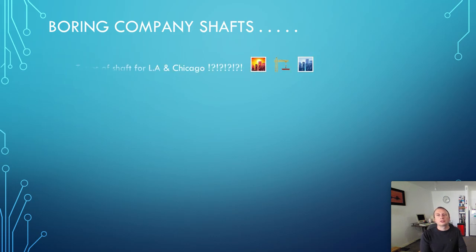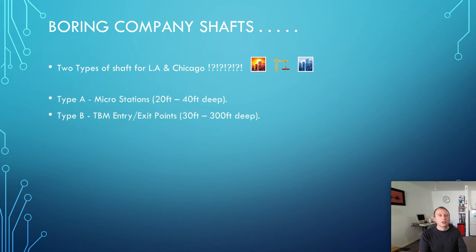So, the Boring Company shafts. This is my personal opinion of what's going to happen. Obviously this could change, but I believe this is the most practical means of doing it and it offers a lot of benefits in the long term. I believe it is very cost effective. There are two types of shafts for the LA and Chicago Boring Project: Type A, which will be for the microstations and will range from 20 to 40 feet deep, and Type B, which is our TBM entry and exit points.